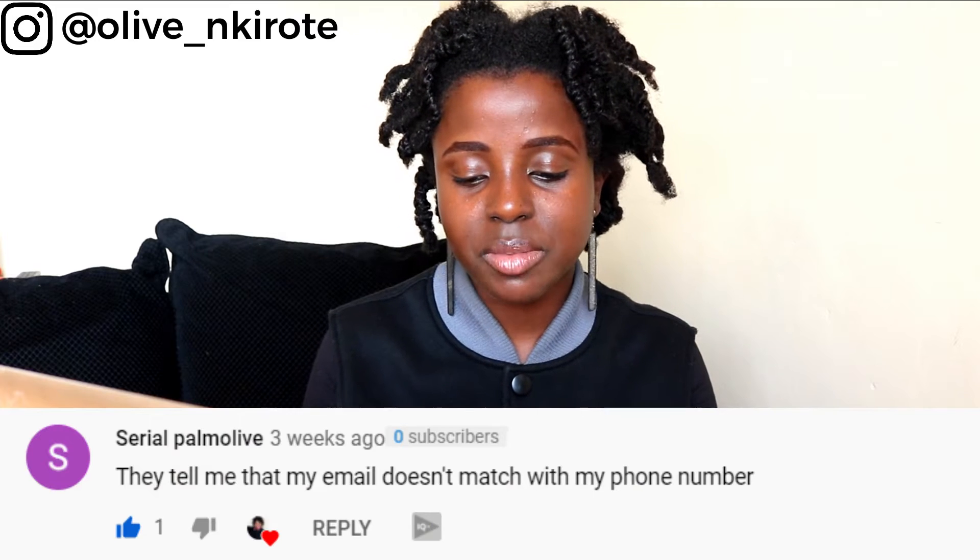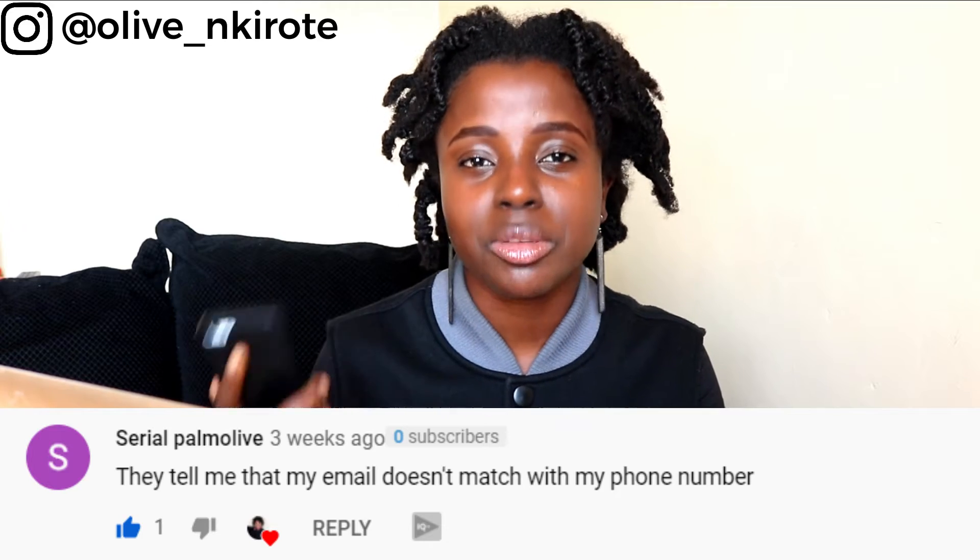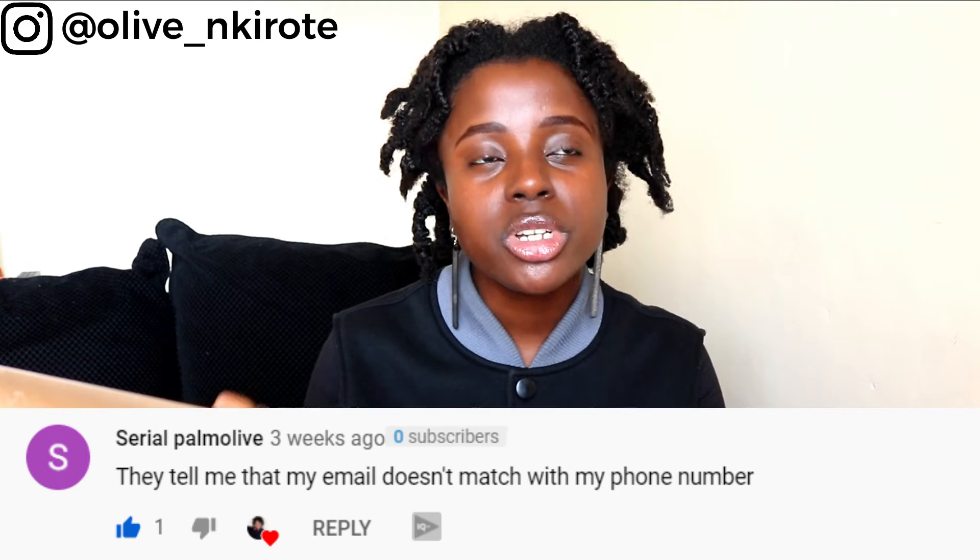Serial Palmolive says: they tell me that my email doesn't match my phone number. If they tell you your email does not match your phone number, then it doesn't. Most times this notification appears because you're trying to log in to PayPal and you don't remember the email or number you used to create that account — you're guessing among your many emails and numbers, and if you don't get the right combination, it'll say that. However, if you're 100% sure your email and number are accurate, definitely reach out to PayPal support.